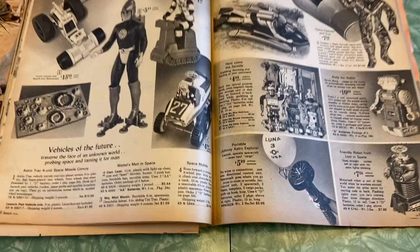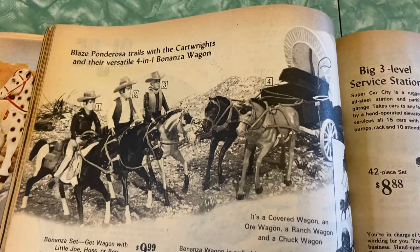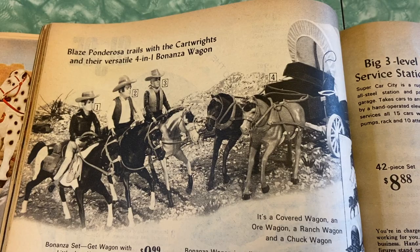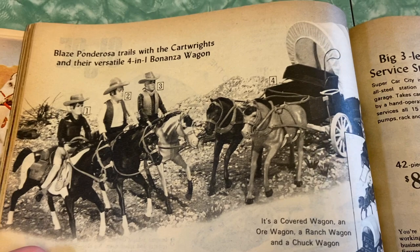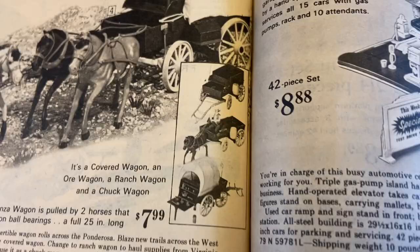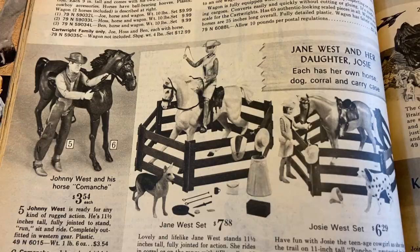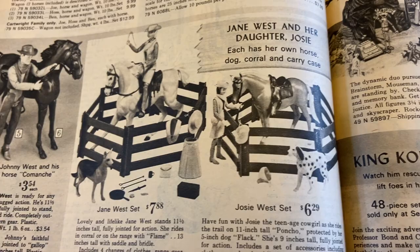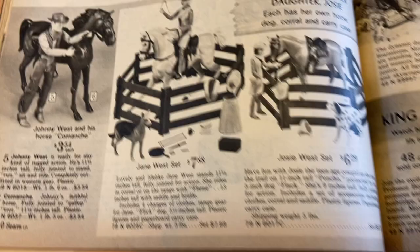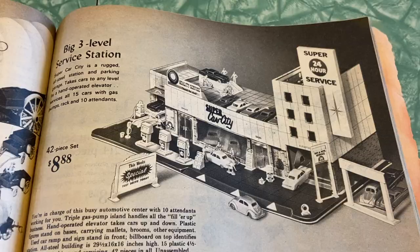Now we are into some western toys. Oh, Bonanza! I knew that was from this time period — a couple episodes ago I was like, 'oh look, they can sit and watch Bonanza,' but I wasn't sure if that was the right era. But I was right. Blaze Ponderosa trails with the Cartwrights and their versatile four-in-one Bonanza wagon — it's a covered wagon, ore wagon, ranch wagon, and chuck wagon. Jane West and her daughter Josie. Johnny West and his horse Comanche — are these characters from Bonanza? I have never seen one single episode of Bonanza. Maybe I need to find some episodes and watch it.